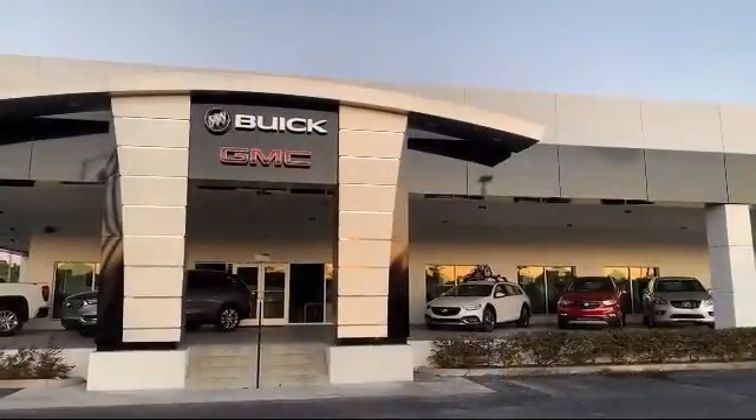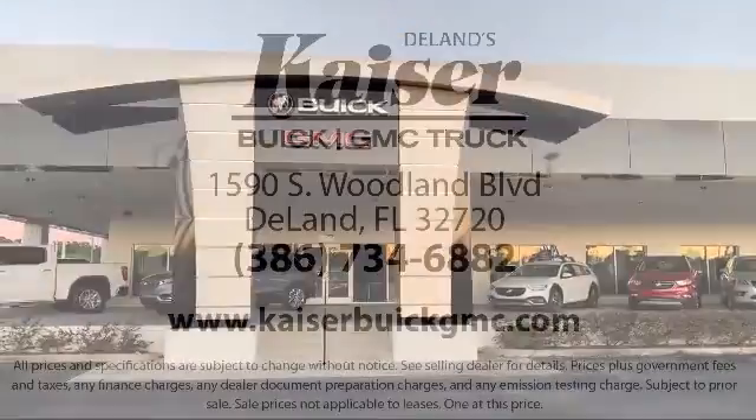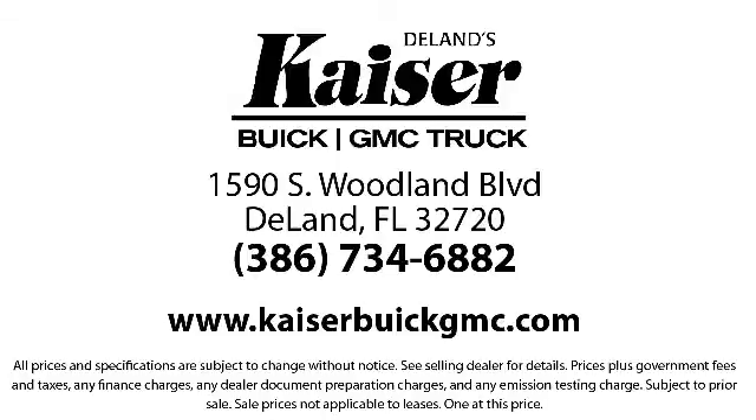Our low pressure, friendly, and knowledgeable staff is eager to help you drive home in a vehicle that is just right for you. So come see us today. Kaiser Buick GMC Truck is located at 1590 South Woodland Boulevard in Deland.